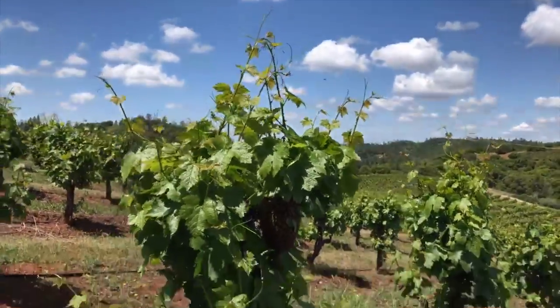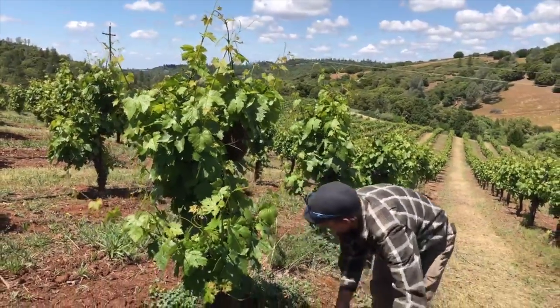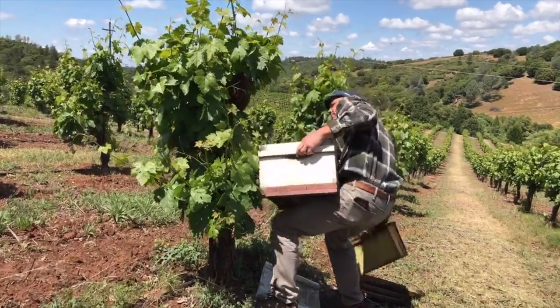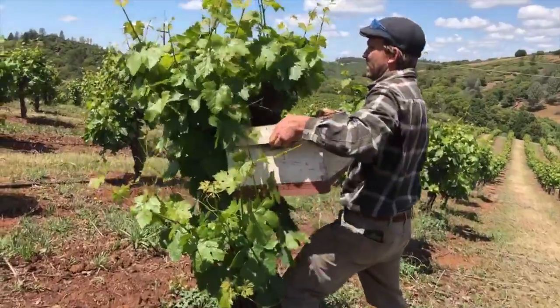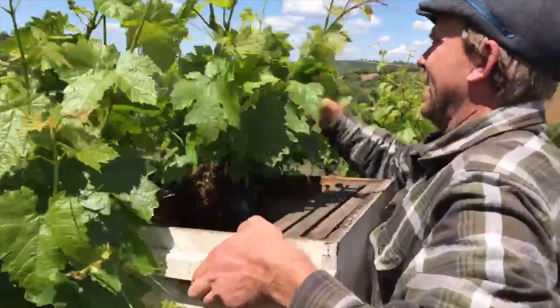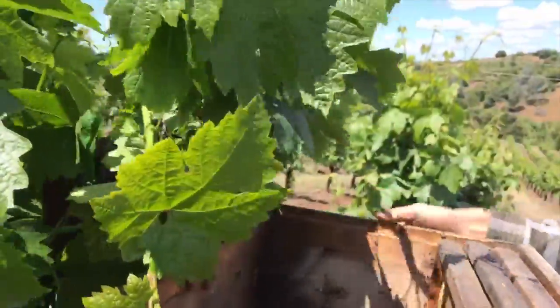We'll take a few frames out in the middle here — maybe take all these frames out — put that to the side, and try to shake the plant. It's a pretty hardy plant.